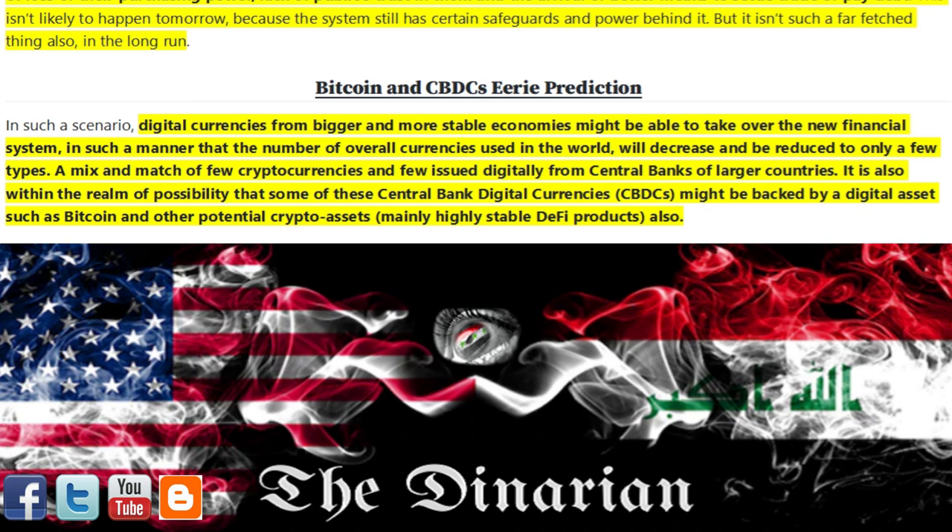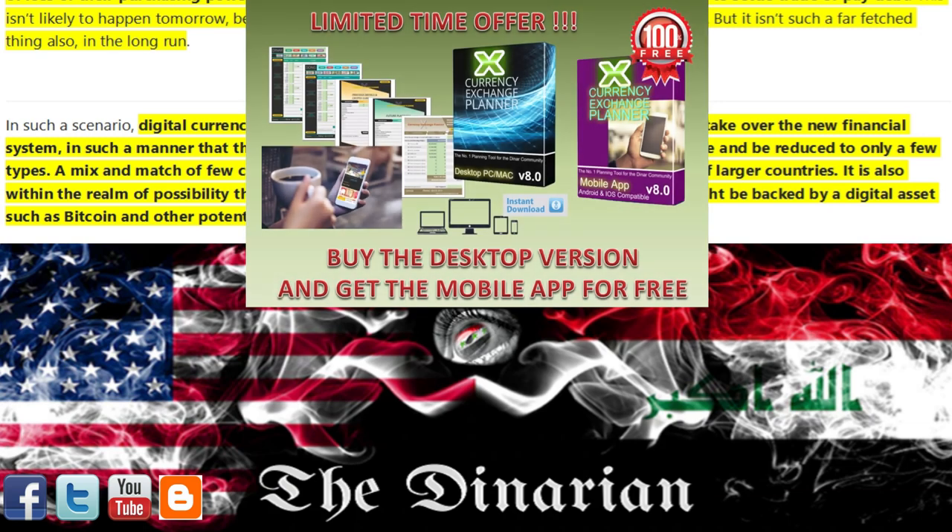Hit the like and subscribe button to be alerted as more articles of interest are posted. Be sure to visit my Denarian blog for all of today's articles of interest and find me on Facebook as I also post them there. Pick up your free trial copy of the newly upgraded Currency Exchange Planner before you leave. Use the promo code 'The Denarian' to get 25% off at checkout when you decide to unleash the full planner's abilities, along with the mobile application added free for being my subscriber. With the Currency Exchange Planner on your team, the banks don't have a chance of taking advantage of your newfound wealth.